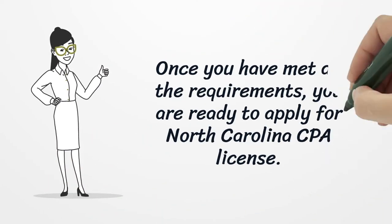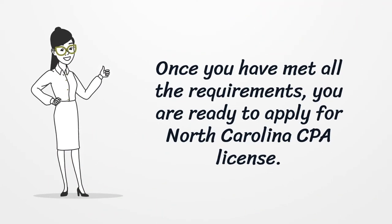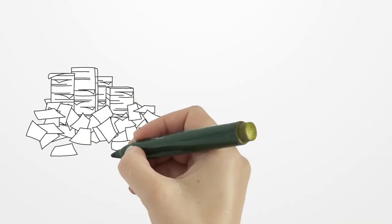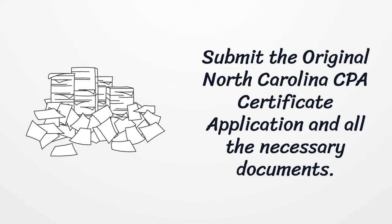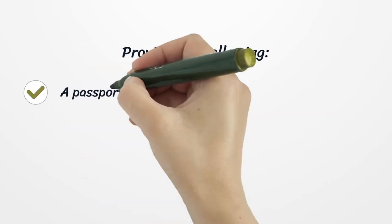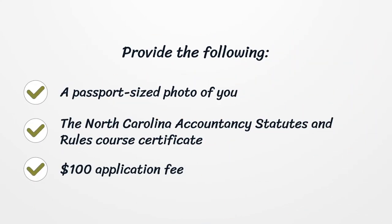Once you have met all the requirements, you are ready to apply for the North Carolina CPA license. Submit the original North Carolina CPA certificate application and all the necessary documents, including a passport-sized photo of you, the North Carolina accountancy statutes and rules course certificate, and the $100 application fee.